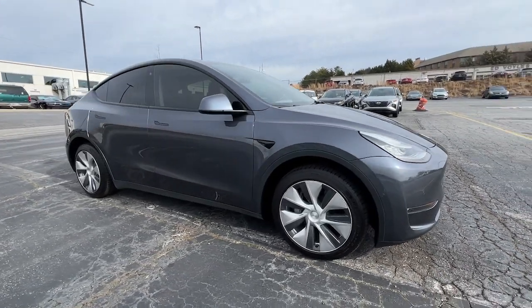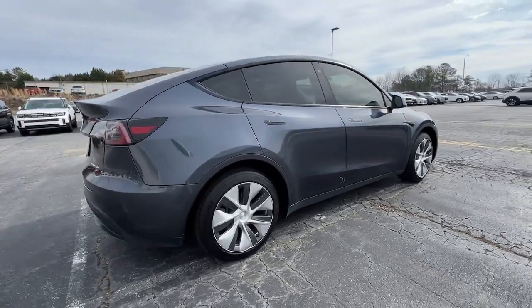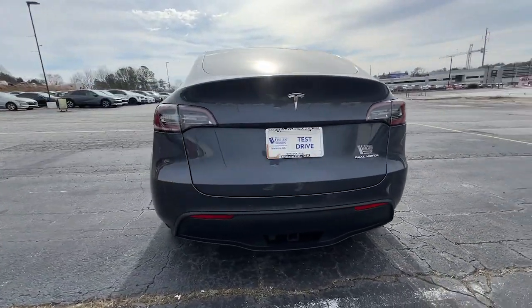Get into a car with value. 2020 Tesla Model Y. With less than 60,000 miles on the odometer, this vehicle provides excellent value.